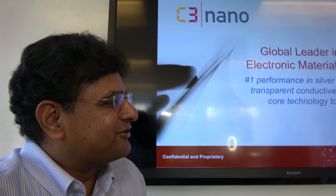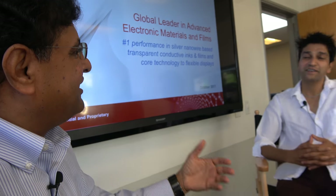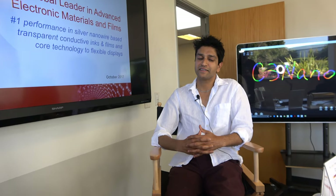Transparent conductors are obviously a hot subject today, particularly as it regards touchscreens. But of all the different things you could do with the core technology, why did you pick transparent conductors? Why silver nanowire and the Active Grid product that you currently make?